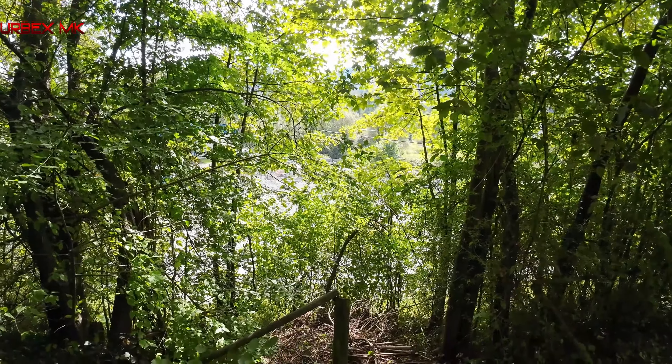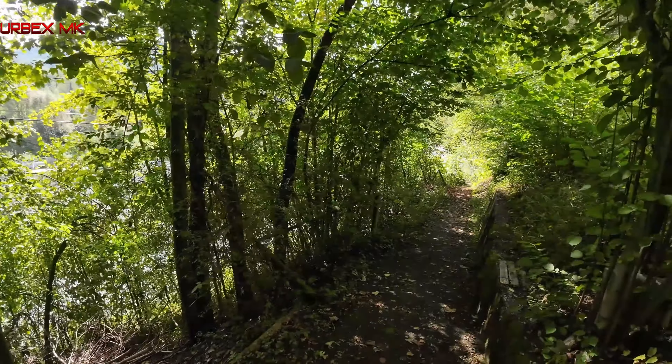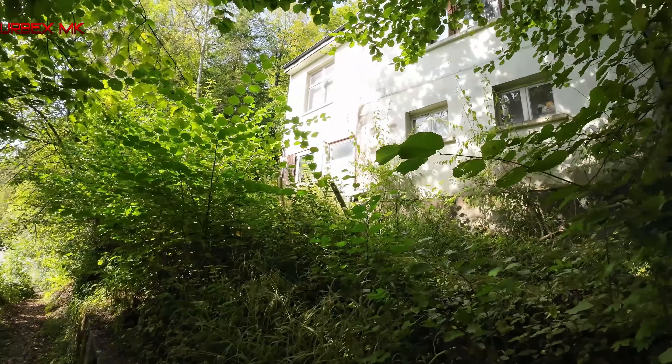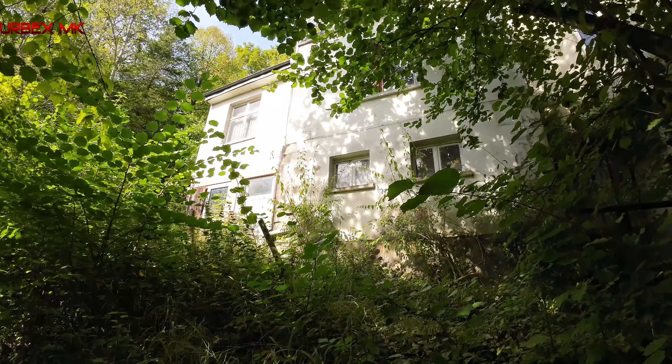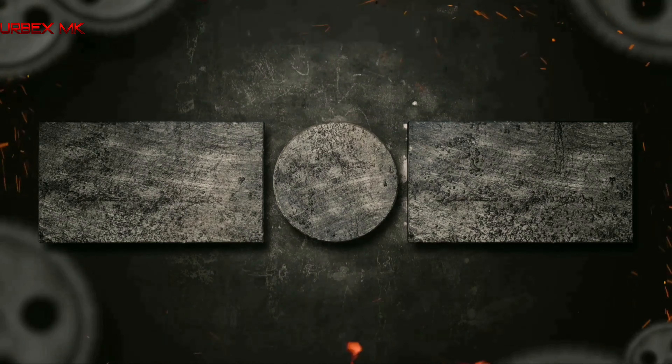We're back outside. Such beautiful weather, friends. Look how high up we are - the street is down there. It's extremely loud. This is the only access path to this small but fine little house.